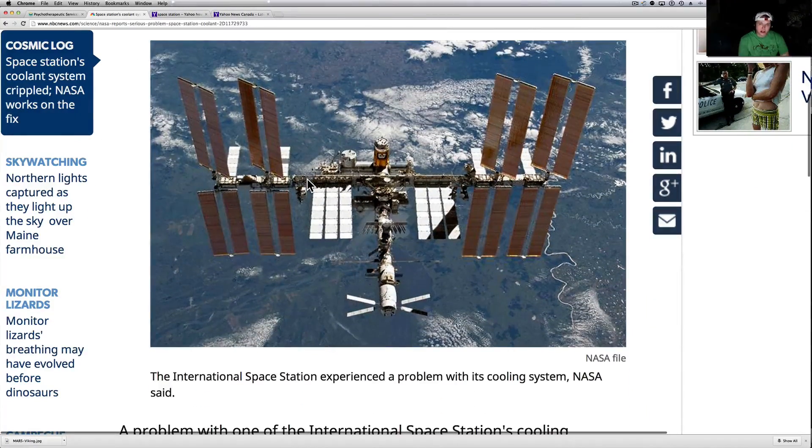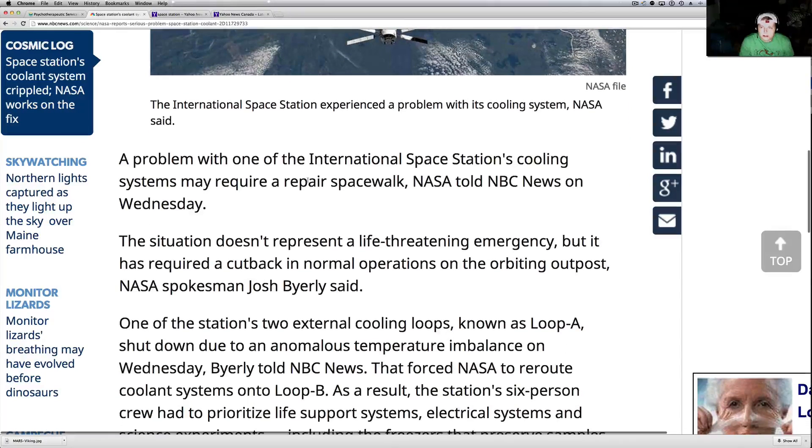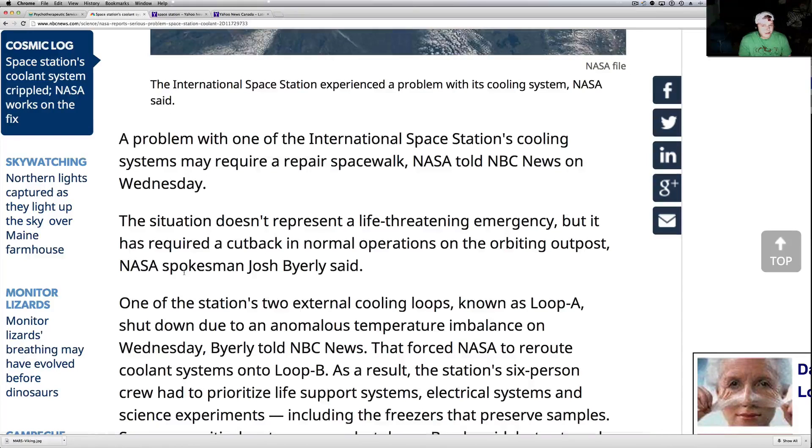I'm going to tell you what I heard and read. A problem with one of the ISS cooling systems may require a spacewalk. The situation doesn't represent a life-threatening emergency, but it has required a cutback in normal operations on the orbiting outpost.